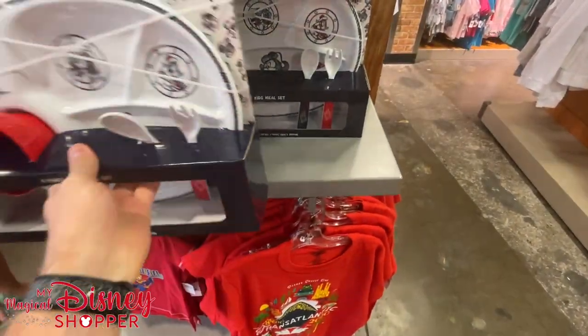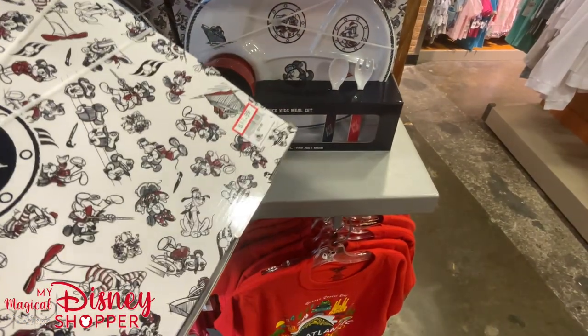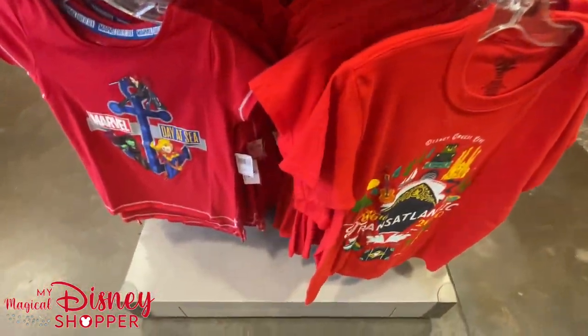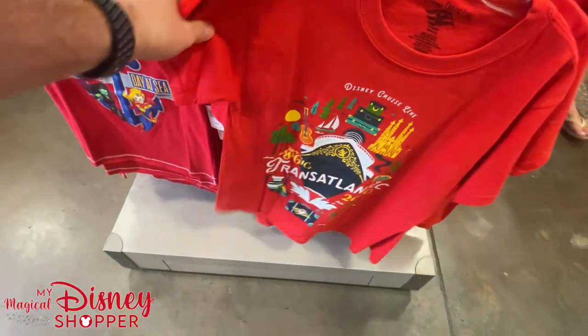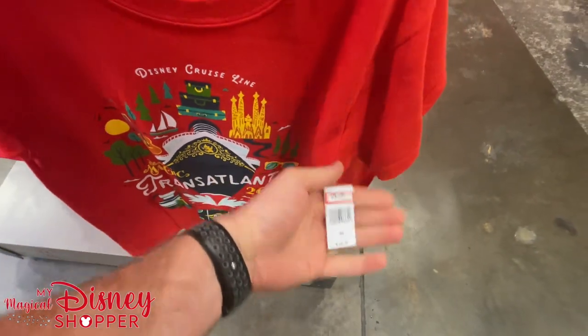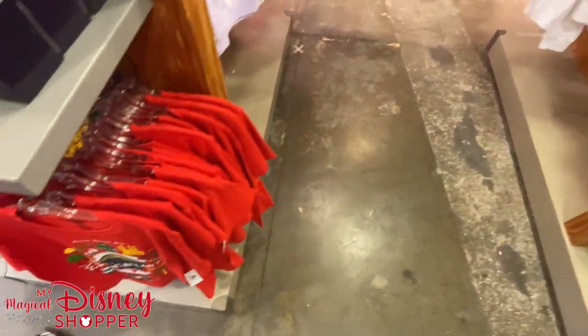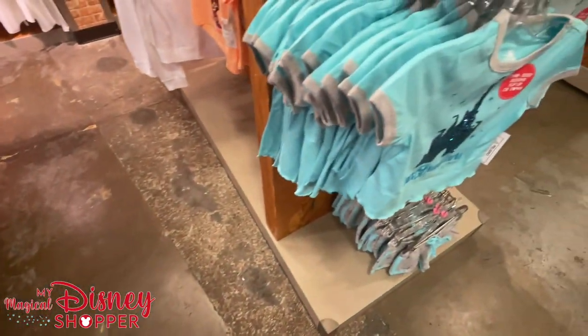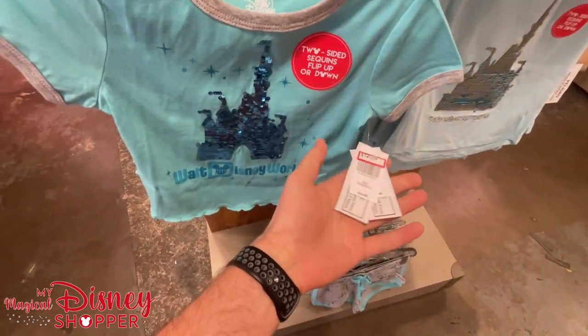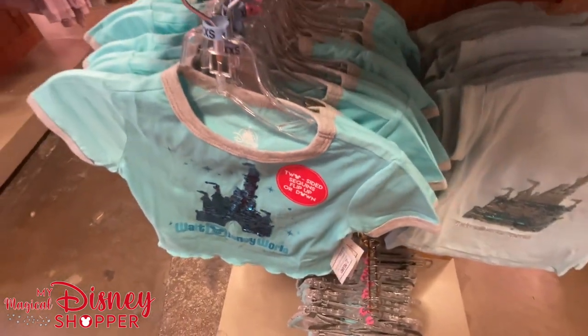$11.99 for the meal set, was $21.99 — so $10 off. Marvel Day at Sea merchandise here. Who's excited for cruising to come back? There was a test cruise where a couple people got COVID, which is unfortunate. Hopefully that doesn't hinder our ability to get back to fun vacations because I want to start traveling again — for fun, not work travel.